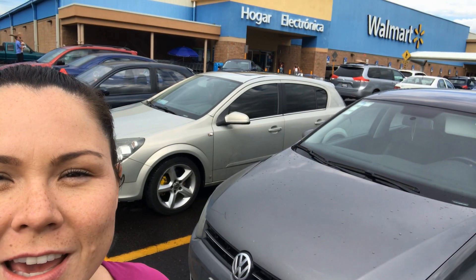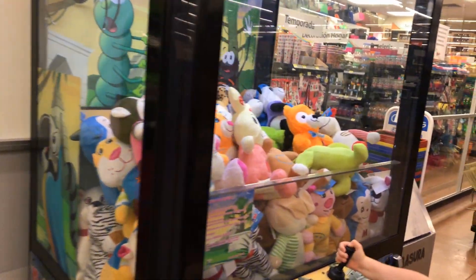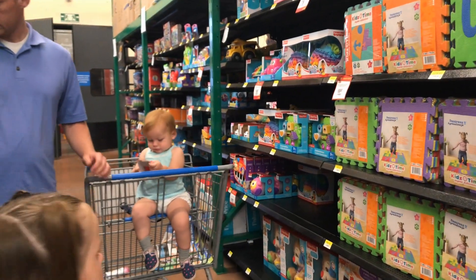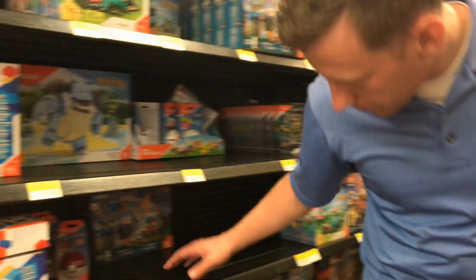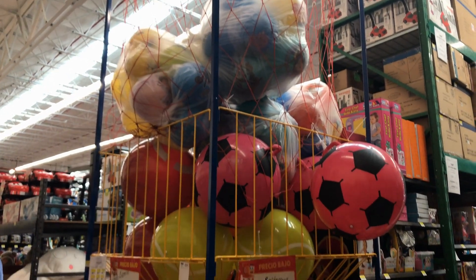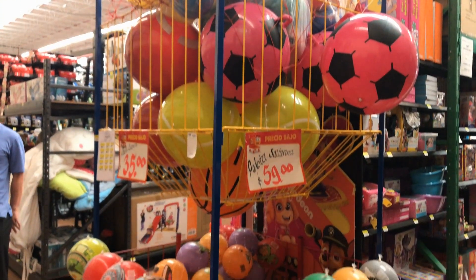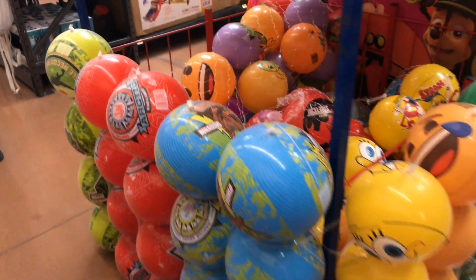We're currently still outside of Walmart, but I thought I'd show you — as far as the outside goes, it looks exactly the same as in the United States. And those big ball things are everywhere — every Walmart, I guess a lot of stores, but I always think of Walmart.